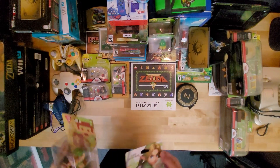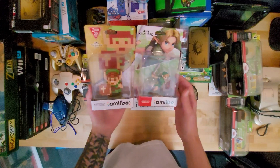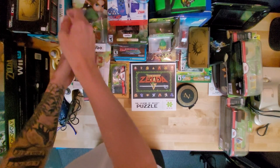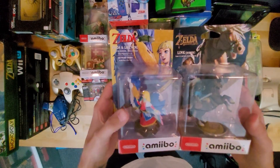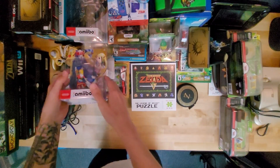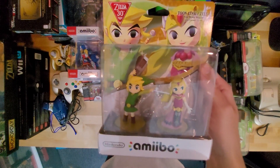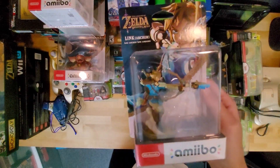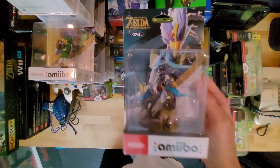Then I guess we'll go through Amiibo. We do have every Zelda Amiibo. So we've got 8-Bit Link, Young Link, Rider Link, Skyward Sword Zelda and Loftwing Link, Wind Waker Dual Link with Zelda, Zelda from Breath of the Wild, new Link from Tears of the Kingdom, Bokoblin Amiibo, Archer Link, Ocarina of Time Link, and Revali — the champion from Breath of the Wild.